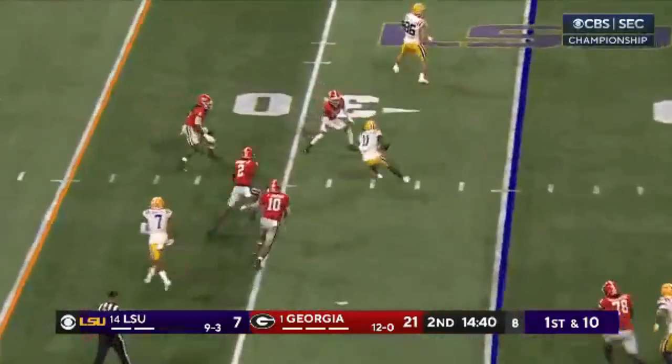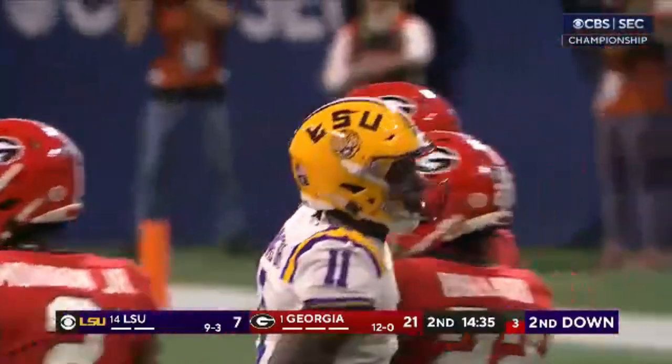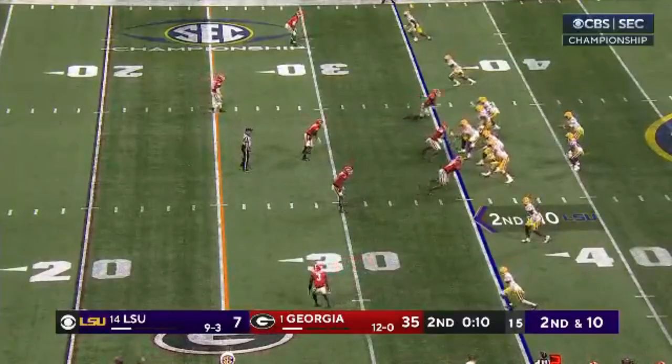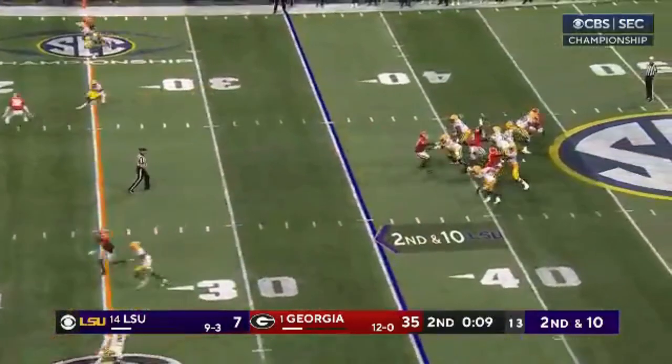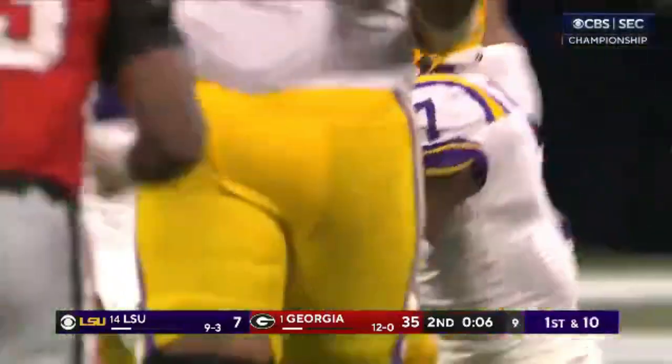Jaden Daniels hit as he throws — completes it, another great throw, almost a first down. Georgia with a three-man rush, late blitz coming. Daniels delivers again, and LSU will get a field goal try.